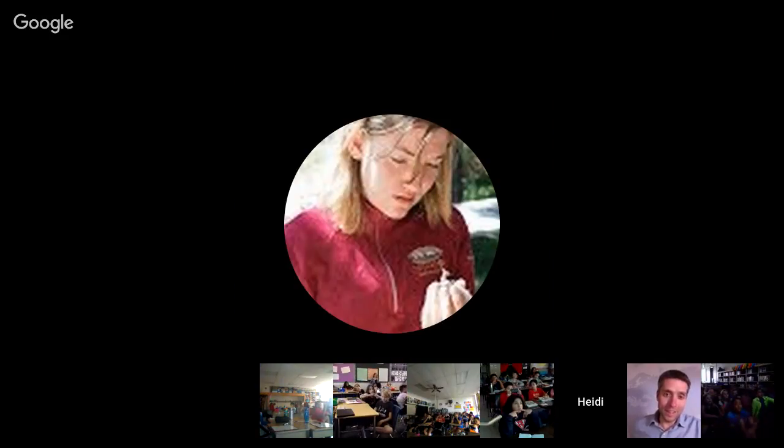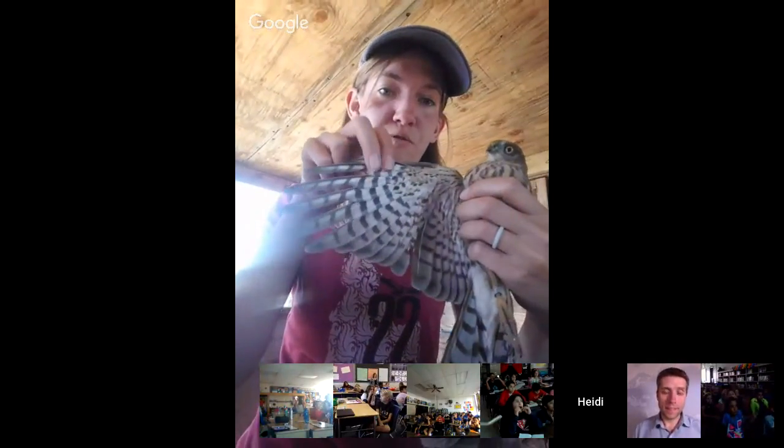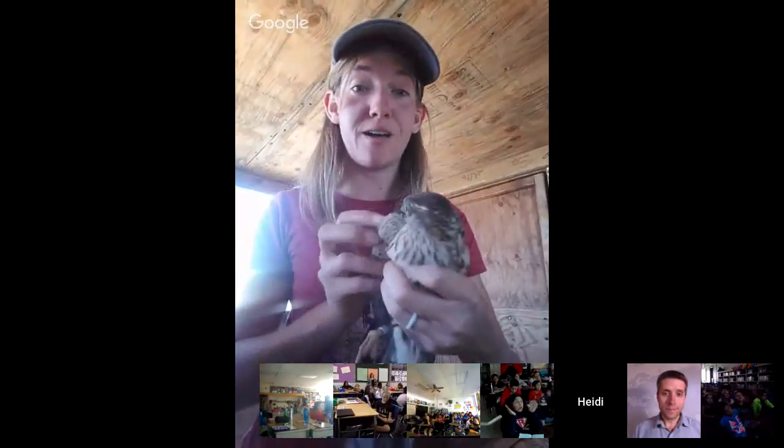This guy is one of those accipiters I was telling you about who likes to eat birds. He has very short rounded wings and a long tail. Those short round wings allow him to fly through really dense shrubs and forests — he can duck and weave in between the trees and branches as he's chasing after little songbirds. He also has an extremely long tail for his body size and that tail acts as a rudder, allowing him to steer and do really sharp zigzags chasing after songbirds. The songbirds are much smaller than him so they're a lot more maneuverable.